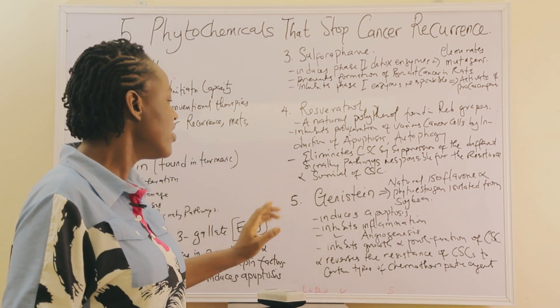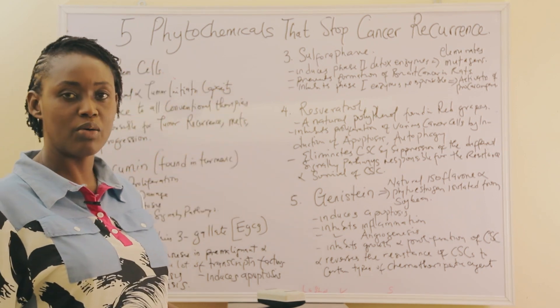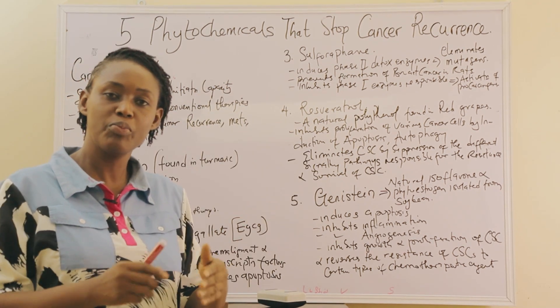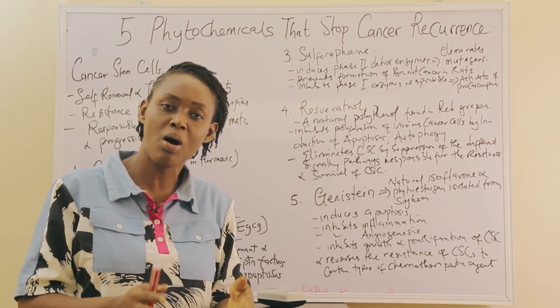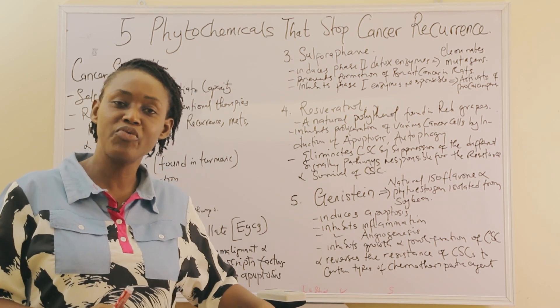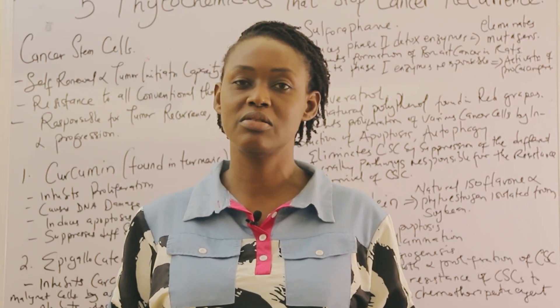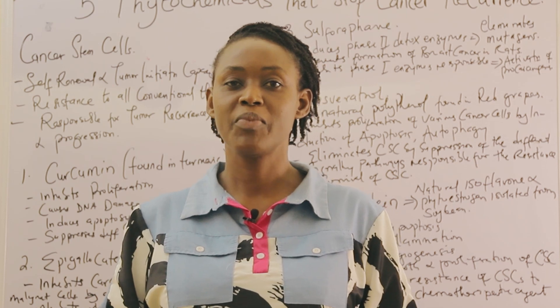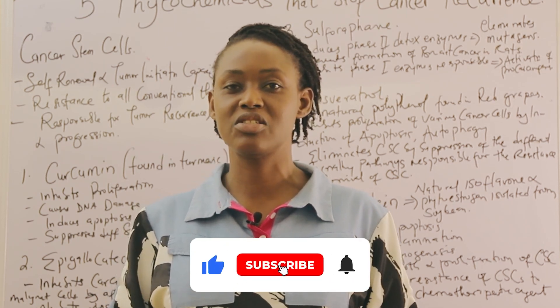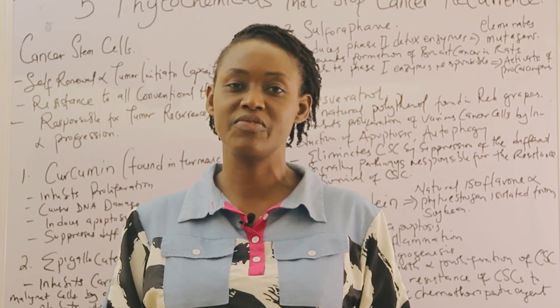So it's very important that in any treatment protocol put together to fight cancer, these phytochemicals must come into play to help improve outcomes and prevent cancer recurrence. The link to the clinical trials mentioned is below this video. If you find this video helpful, please hit the like button and subscribe so you don't miss videos like this.